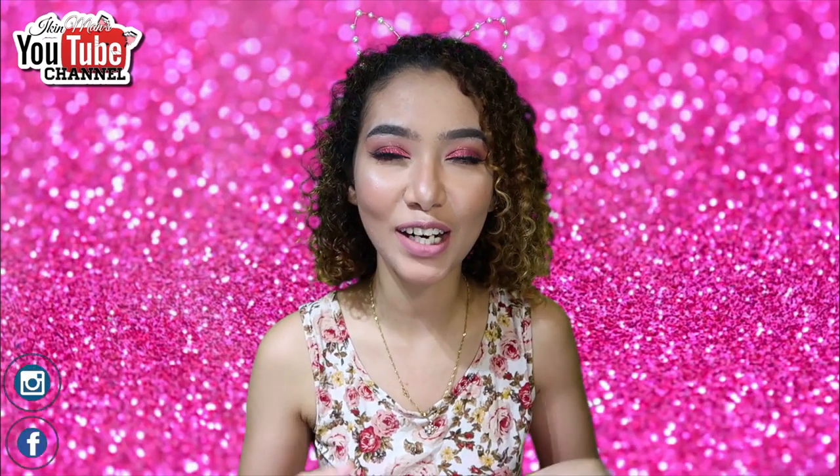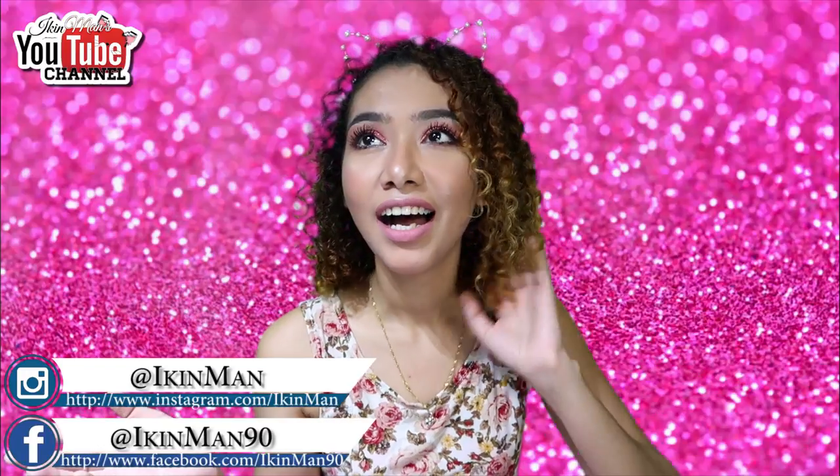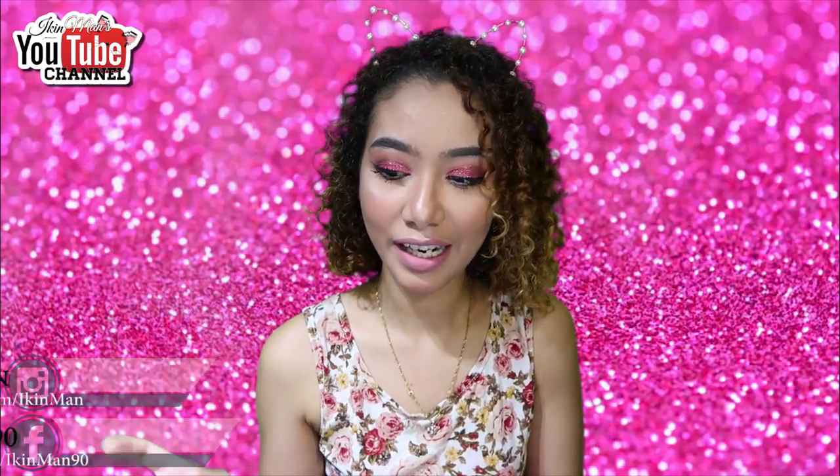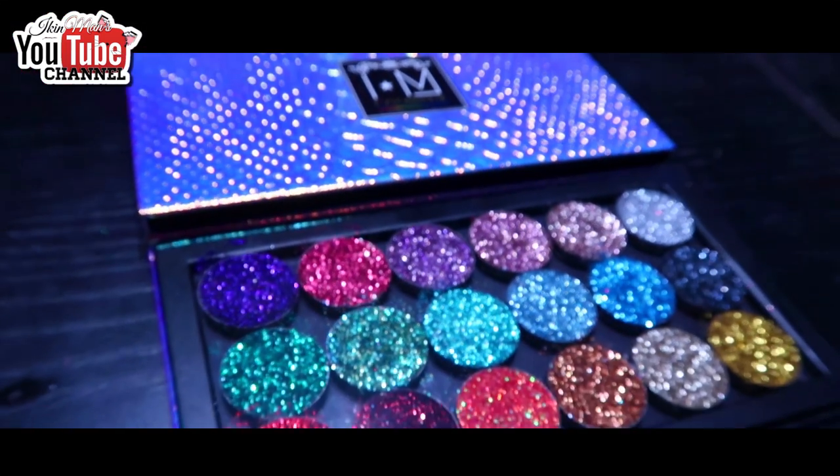Hey guys, welcome back to my channel! For today's video I have another makeup tutorial. The first makeup tutorial I did featured my very own palette, which is the I Am Cosmetic Mermaid Glitter Palette.